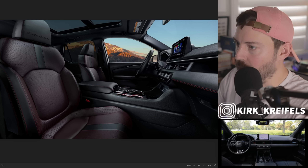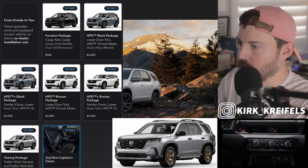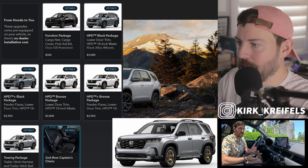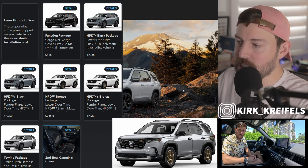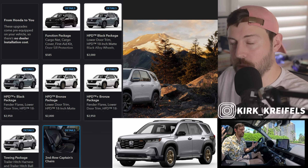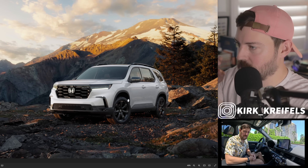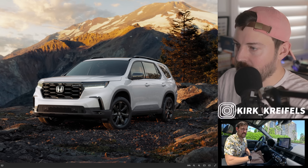There are also some special option packages. The Pilot can be customized with several post-production option packages, including the HPD package, which adds a rugged appearance with aggressive black or bronze colored HPD wheels, HPD center caps, lower door trim, and special HPD graphics — starting at $2,000 for the Trail Sport. The HPD package is also available on all other Pilot trims, including the base Sport model. Post-production option packages means they are dealer-installed.